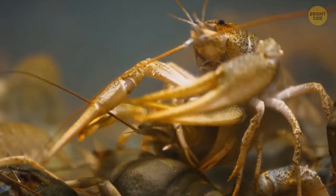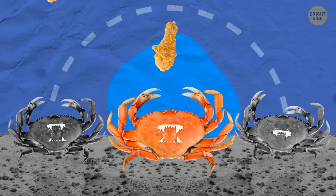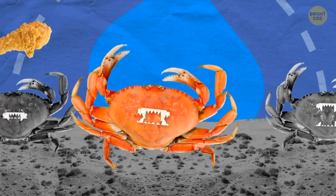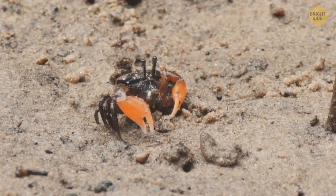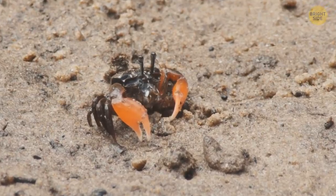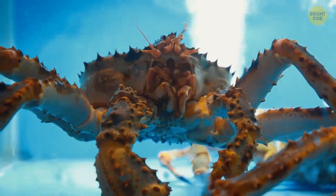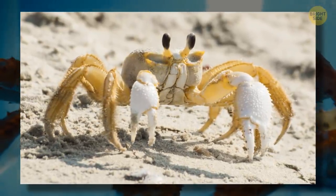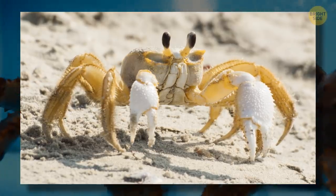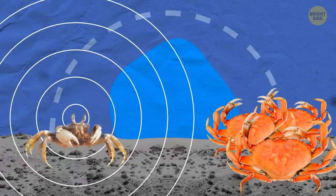Lobsters, crayfish, and crabs have teeth in their stomachs. After they gulp something down, the food in their stomach gets ground up by large teeth — this is called gastric milling, and it helps the crustaceans digest easier. One species, the ghost crab, uses these teeth not only for eating but also to growl.